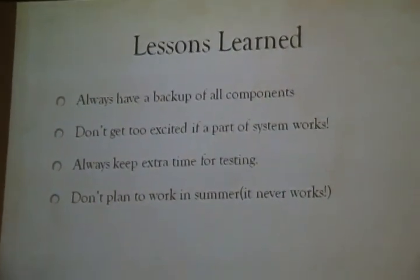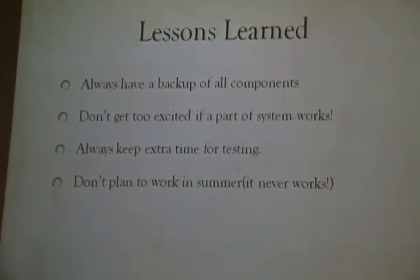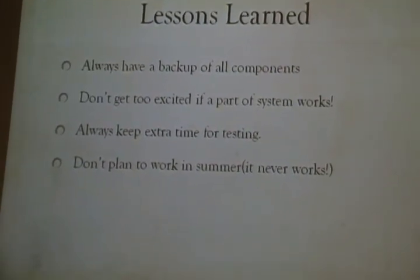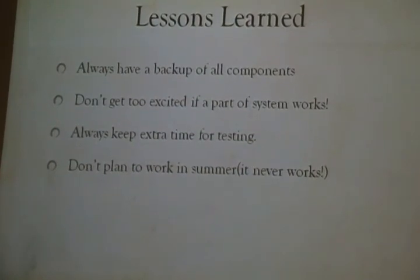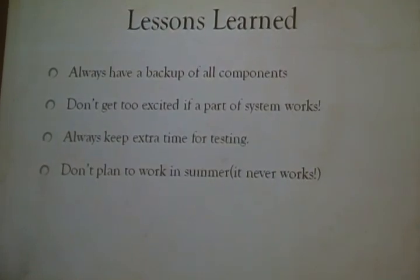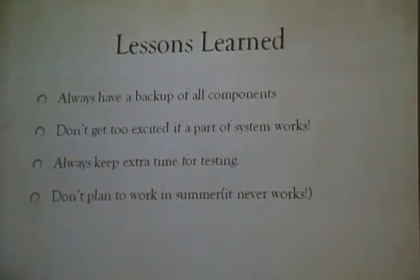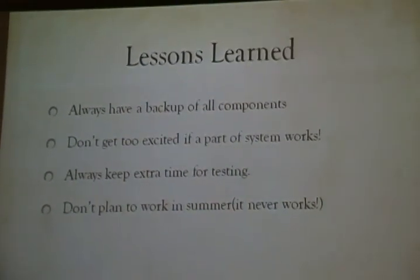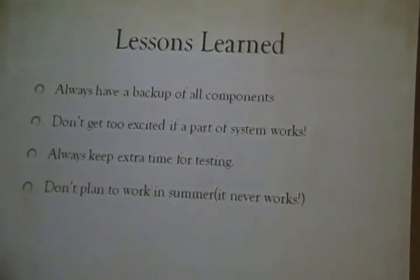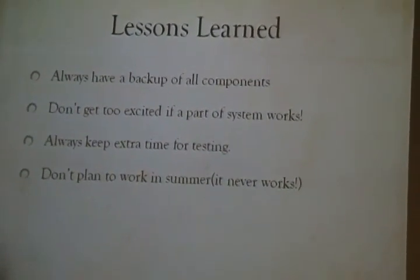The lessons learned from this project: always buy two or three of each component because you never know what will happen during testing. Don't get too excited if one task finishes quickly and works perfectly — that's not the end of the story. Always keep extra time for testing because it's not easy and always has problems to fix. And if you're planning to work over summer, forget about it — that's not going to happen.